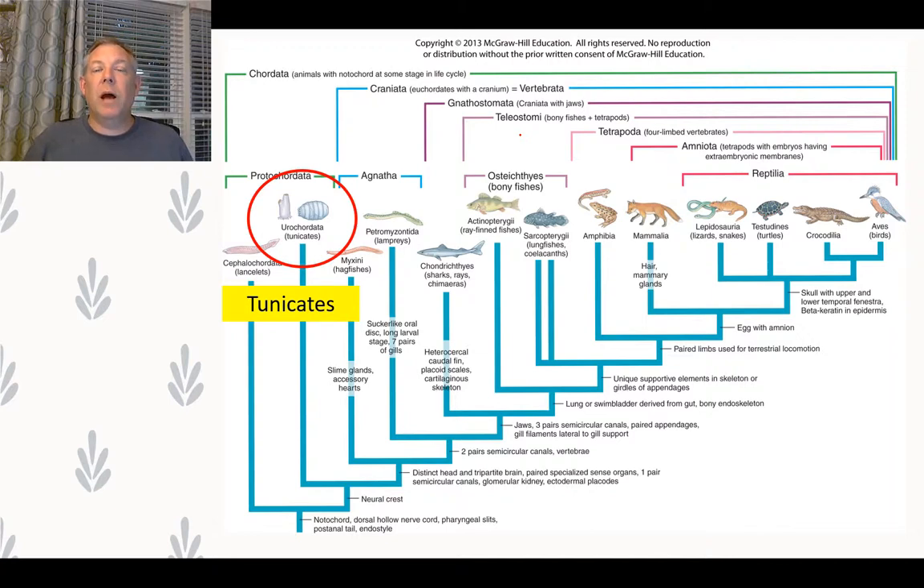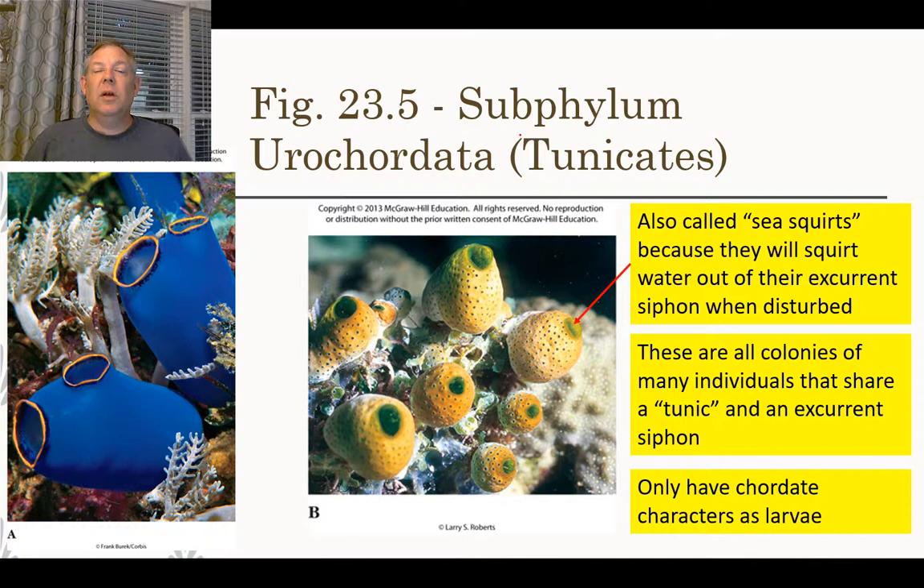Another subphylum within Chordata is the Urochordata — the tunicates, also called sea squirts. They squirt water whenever disturbed. What you're seeing here is a colonial organism — we've seen several colonial animals this semester. They share a tunic, which is a covering, and all these organisms share the same excurrent siphon.